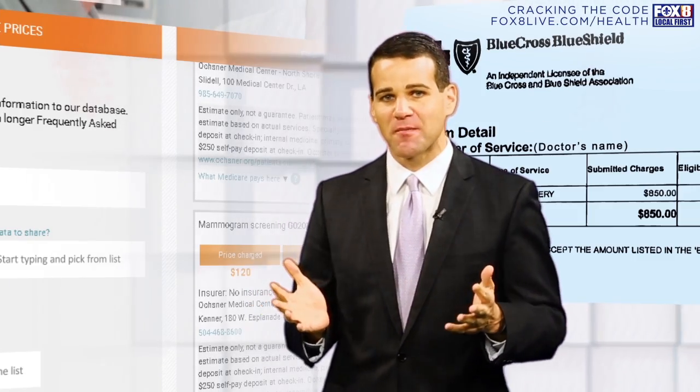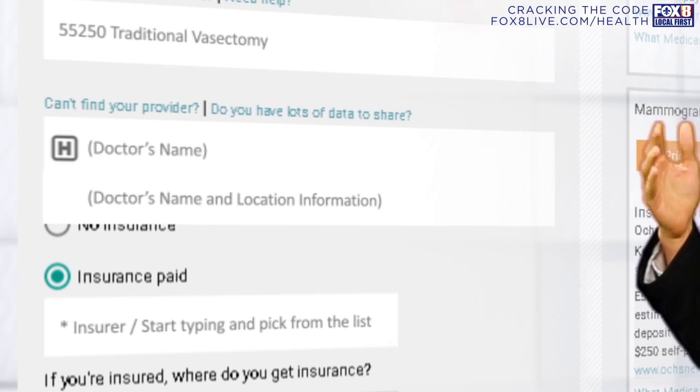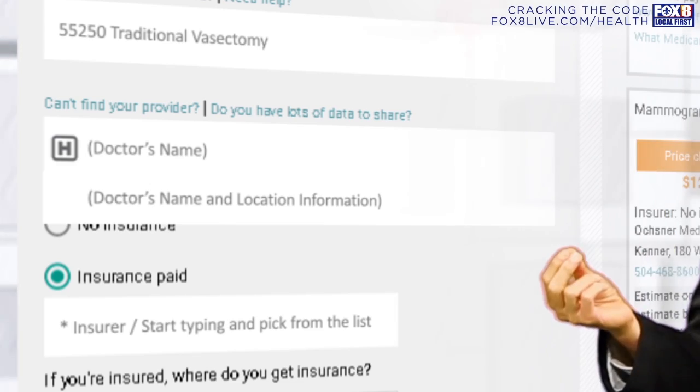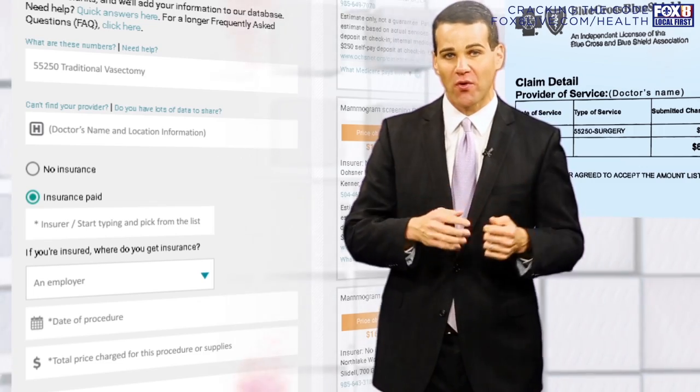That next step is pretty simple. We're only asking you where you got the procedure done. So if you got it at a specific hospital or specific doctor, type that in to the next section, and that'll help us tell your story.